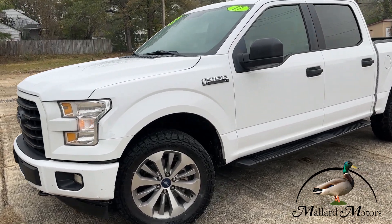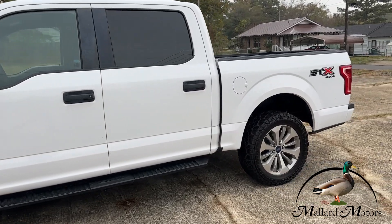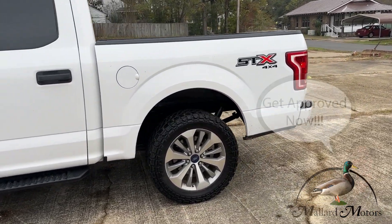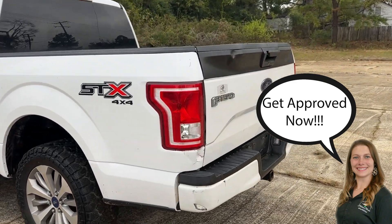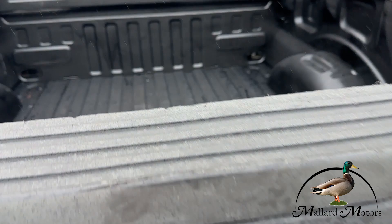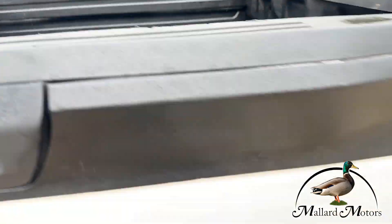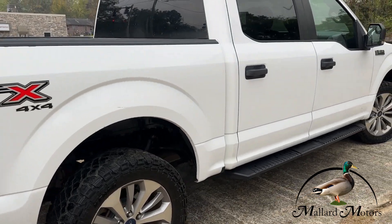Hey guys, here we have a 2017 F-150, four-wheel drive, 5.0 V6, 174 on the miles.